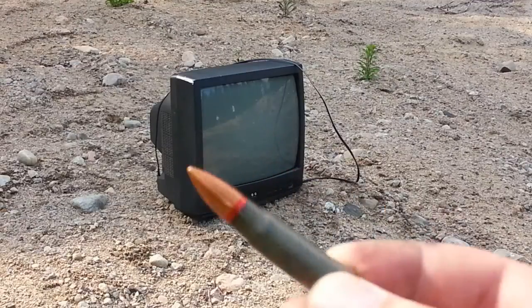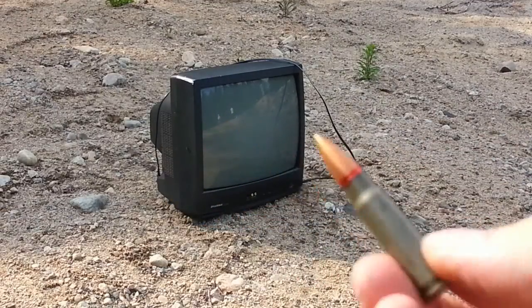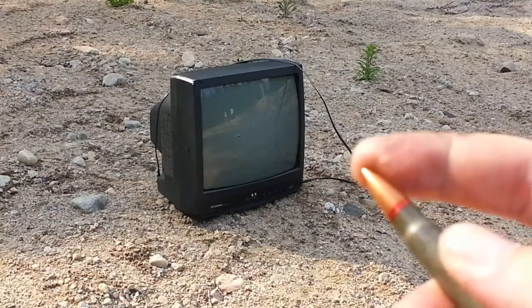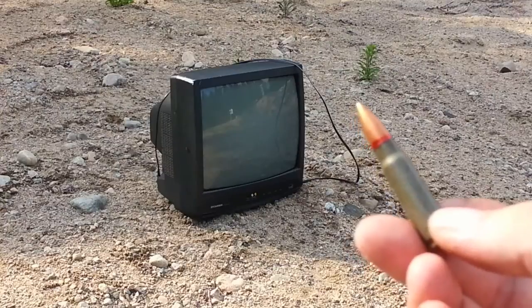The most common ammunition out there is this round here, 7.62x39. I'll shoot it out of an SKS today, but it's also more commonly known as the round shot out of an AK-47. It's surplus ammo, so it's just standard full metal jacket — the most likely ammunition that somebody's going to have.